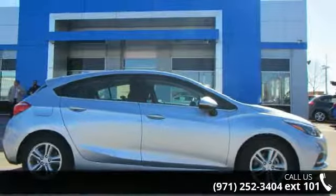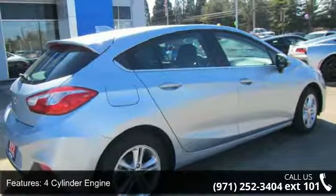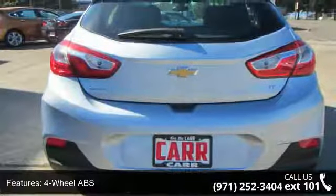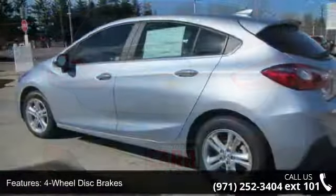Enjoy these notable features: 4-cylinder engine, 4-wheel ABS, 4-wheel disc brakes, adjustable steering wheel, aluminum wheels, auto off-headlights, backup camera, bucket seats, cruise control, and daytime running lights.